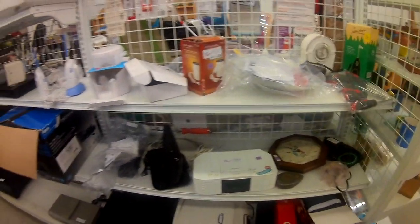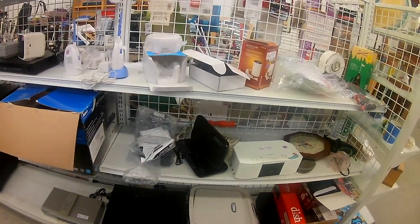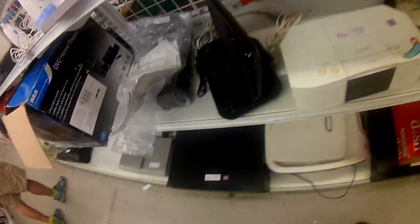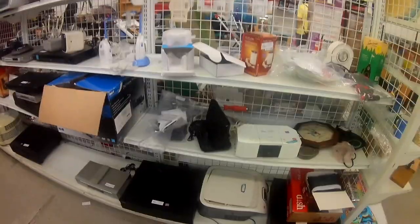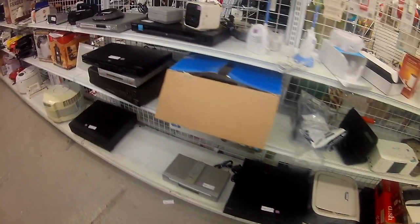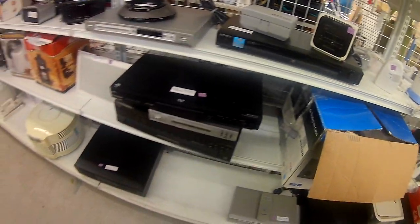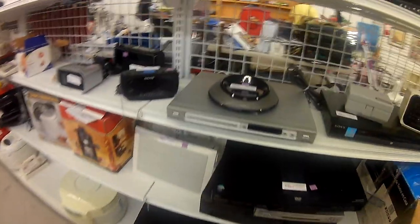Here we are at the electronics section. They had printers, coffee mug heaters, scanners, and clocks integrated into the electronics section — I guess a clock counts since it takes a battery. There were also a lot of DVD players, but I don't really pick those up because there's not much demand for them at the price point.